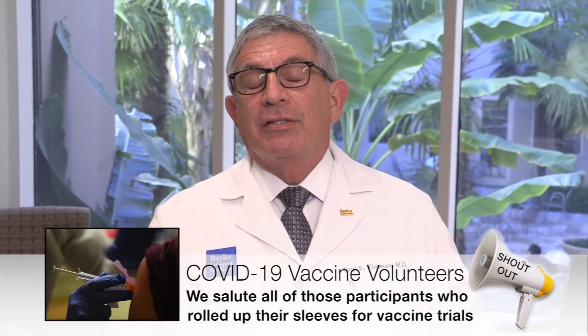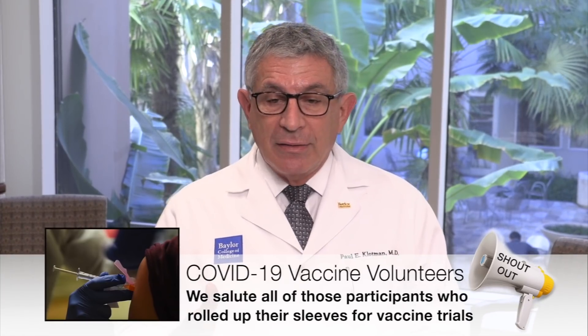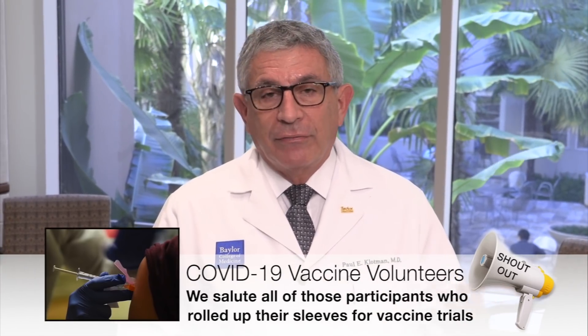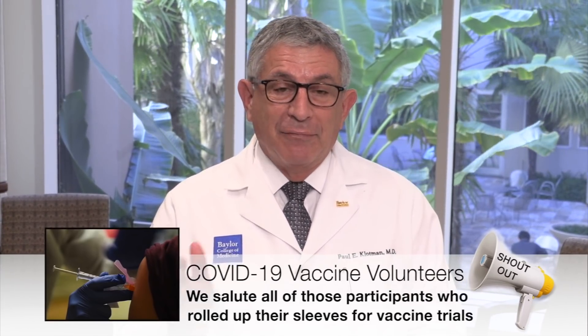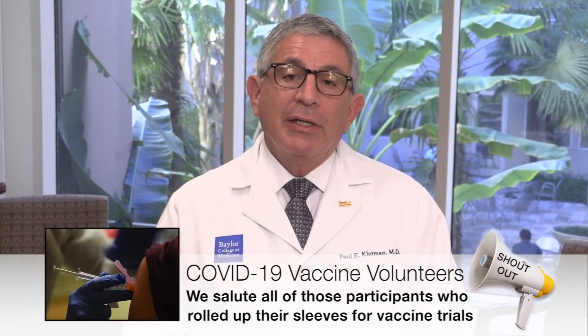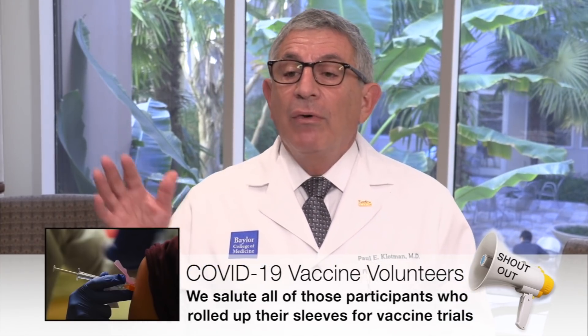I want to end with a couple of shout-outs. The main shout-out this week is to all the participants in the vaccine trials. It's one thing to develop the vaccines, but the people who participated didn't know if it would be safe — they were risking their wellbeing in a randomized study where they didn't know if they'd receive vaccine or placebo. A giant shout-out to everyone in our Houston community who participated in the vaccine trials. We wouldn't be where we are without all those volunteers — thank you.